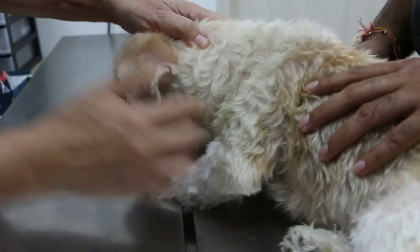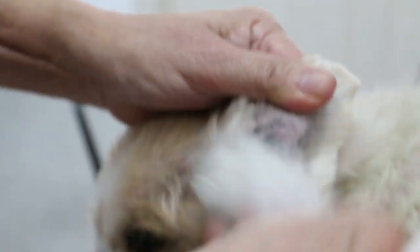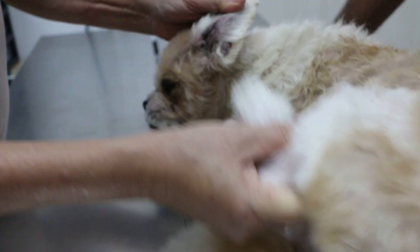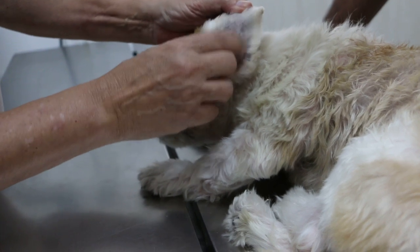The worst part is the ears. Normal dog ears don't have these black pigments. When they have black pigments, it's due to years of leg scratching — maybe 4 or 5 years — until it becomes really dark black. There are scales also, like dandruff.